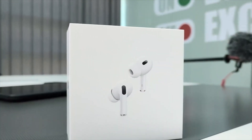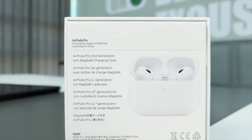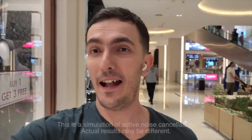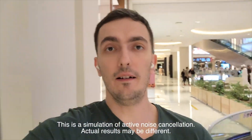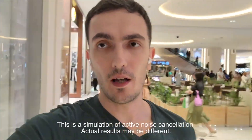With features like hearing protection, the hearing test, and the hearing aid function, Apple is once again setting new standards for what personal tech can do. Make sure to update your AirPods Pro 2 and take full advantage of these incredible features. Apple is really pushing boundaries — don't forget to give this video a thumbs up if you found it helpful, and hit that subscribe button for more updates on the latest tech news. I'll be covering more exciting announcements from Apple, so stay tuned. Bye-bye.